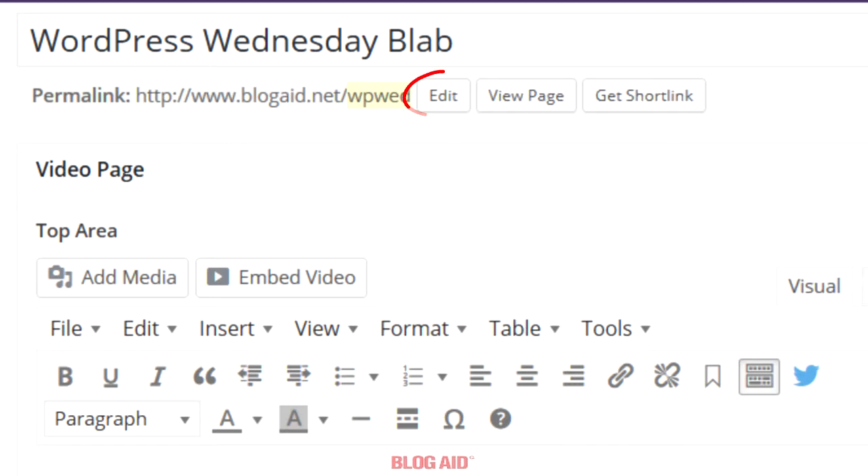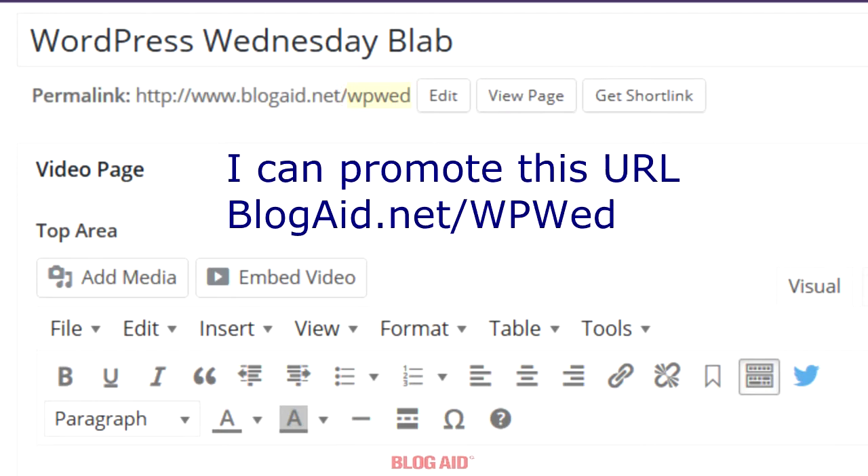Here's the trick. You can click the edit button and change the slug of the permalink to anything you want. The slug is the last part of the permalink, highlighted in yellow. As you can see, I'm using WPWED. That's super short and it's also the hashtag I'm using on Blab and Twitter and everywhere else I promote the show.